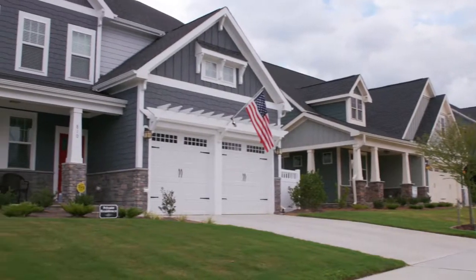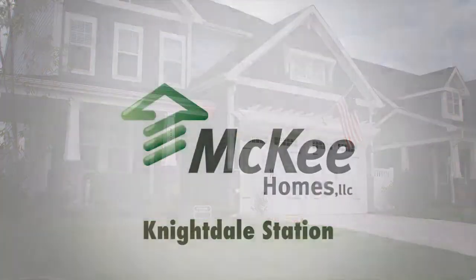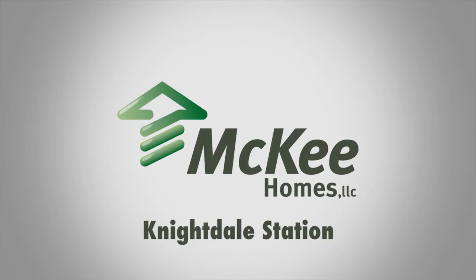If you're ready for life in a vibrant community full of energy, then you're ready for life with McKee Homes at Knightdale Station. Welcome home.